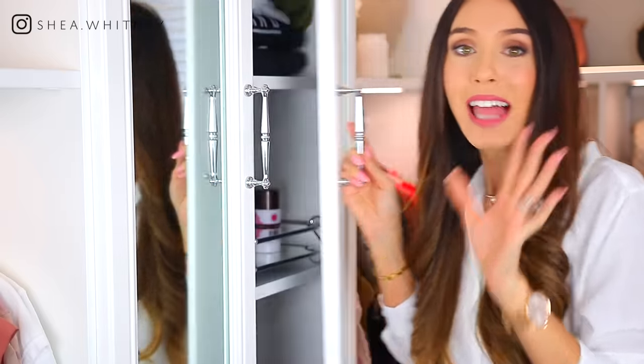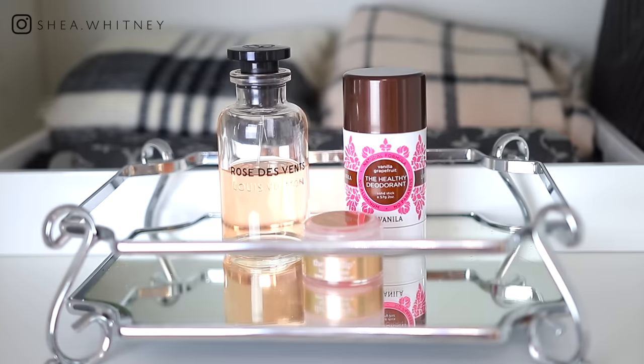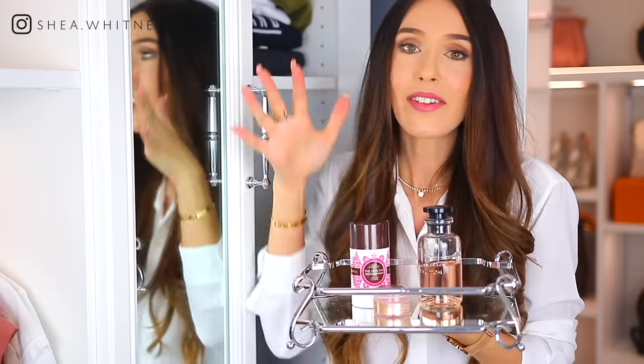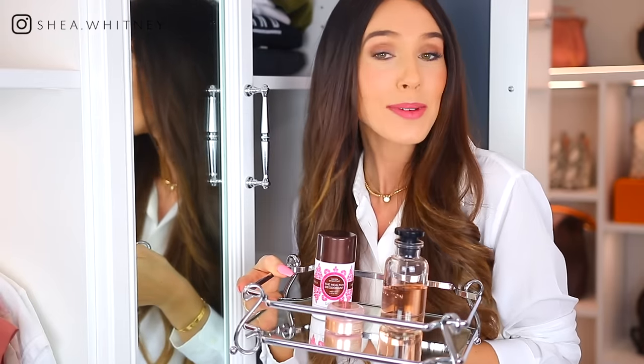We are finally on to number ten. The last tip is finding a perfect spot — maybe a beautiful decorative tray — filled with your last-minute finishing touches for your outfit. Here's my tray: I have my deodorant, my perfume, and my favorite lip balm, the Sara Happ Lip Slip. It's just nice having everything in one spot right before you want to walk out the door. Thank you guys so much for watching — please subscribe if you haven't already and give this video a thumbs up.